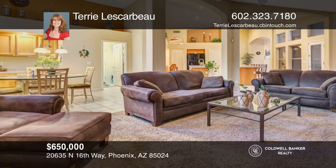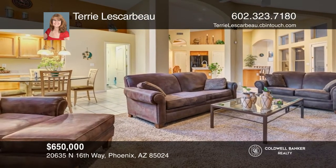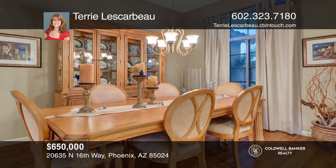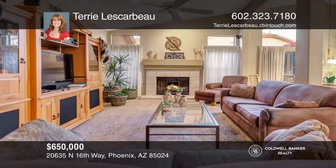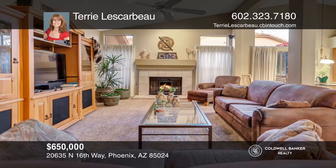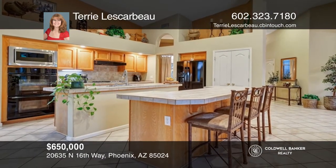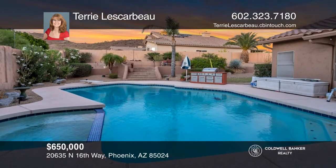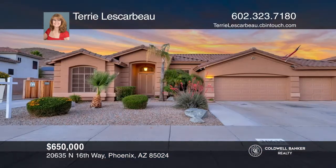Don't miss this lovely home. The split four-bedroom, three-bathroom floor plan has plenty of space for all. The formal dining room, separate living room, family room and breakfast room give an open feel. The kitchen has two wall ovens, a gas range and two islands. Enjoy the covered patio, pool, spa and mountain views. Call Terry Lascarbo today.